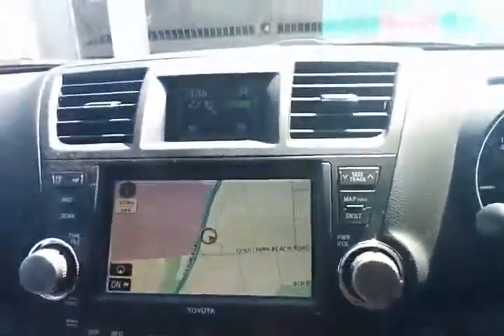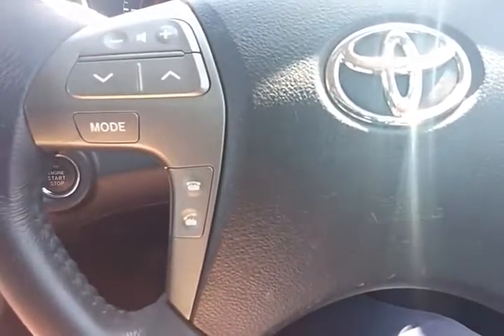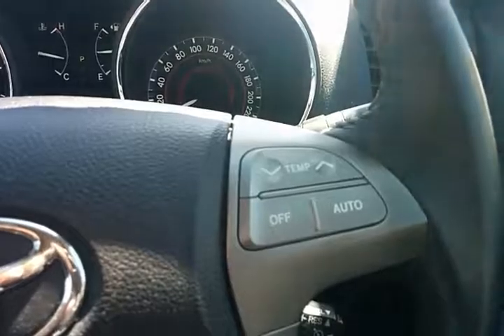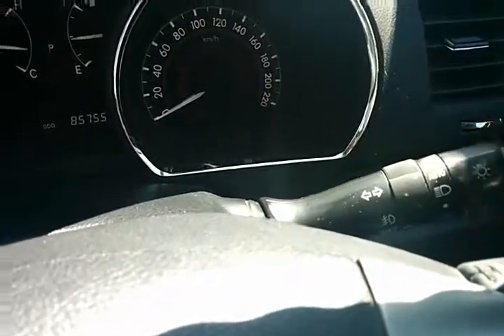It also has Bluetooth with audio streaming. The top menu shows outside temperature, time, and air conditioning controls. On the steering wheel we have Bluetooth answer keys, volume controls, modes for the radio, temperature control so you can adjust the temperature without taking your fingers off the steering wheel, voice activation, cruise control, and automatic headlights.